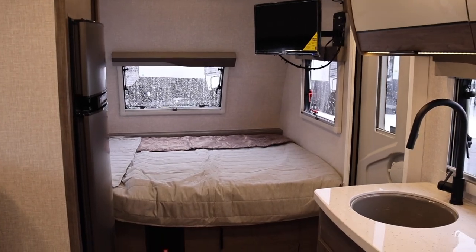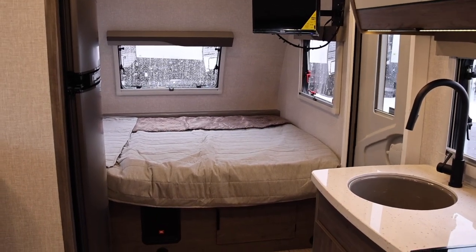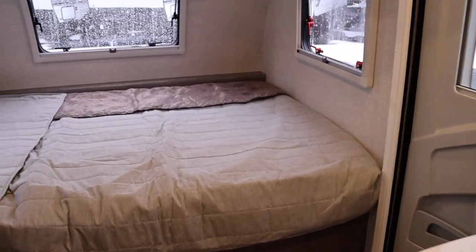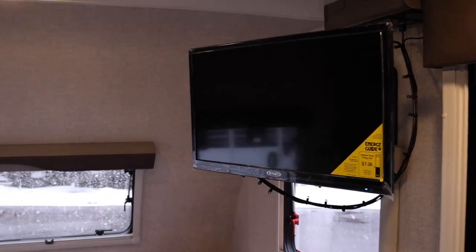If you're single, or if you're a couple, or maybe you have small kids with you, this is the perfect little RV that you can purchase from Lance.